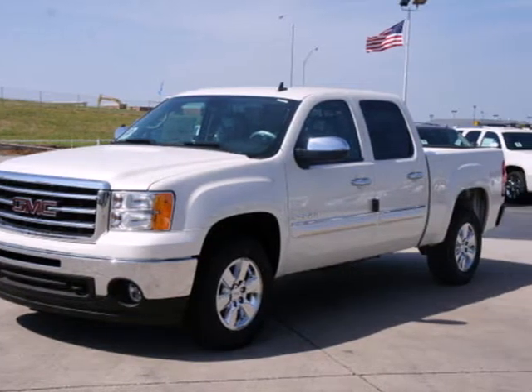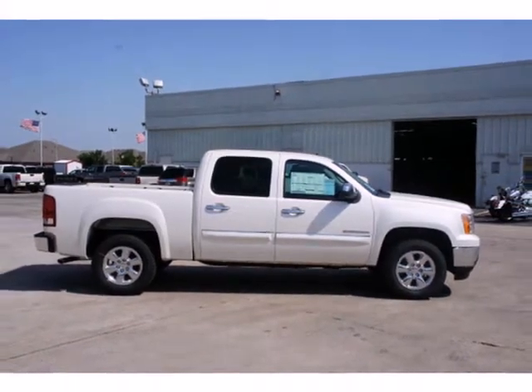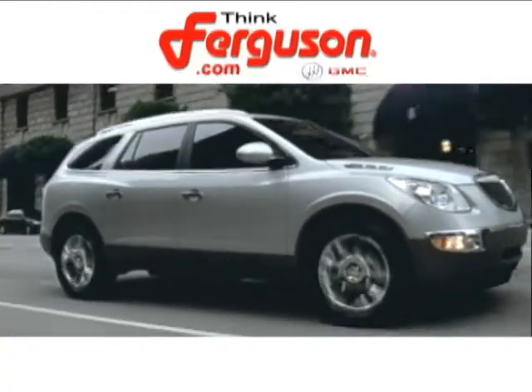You're always in good hands in this rugged and reliable GMC Sierra. See it for yourself today. The deals won't get any better than they are every day at Ferguson Buick GMC.